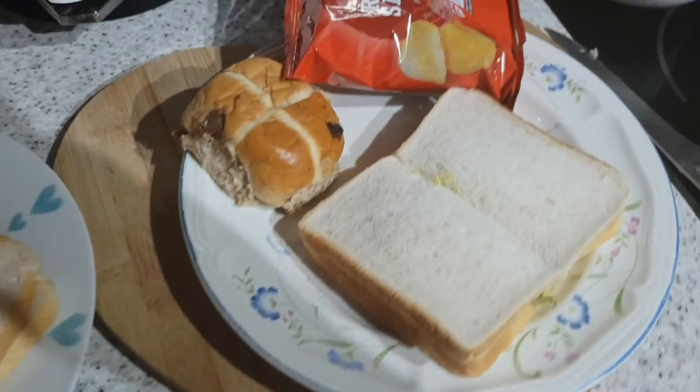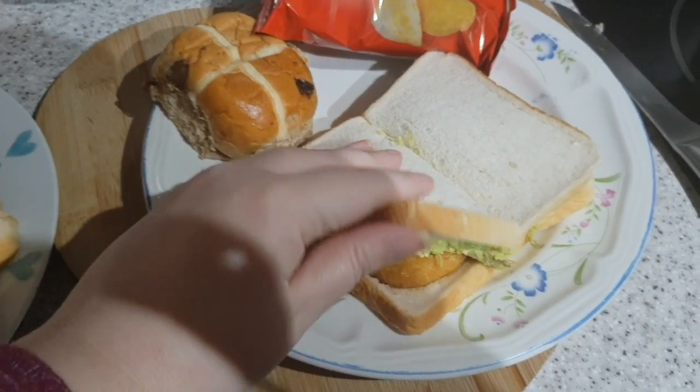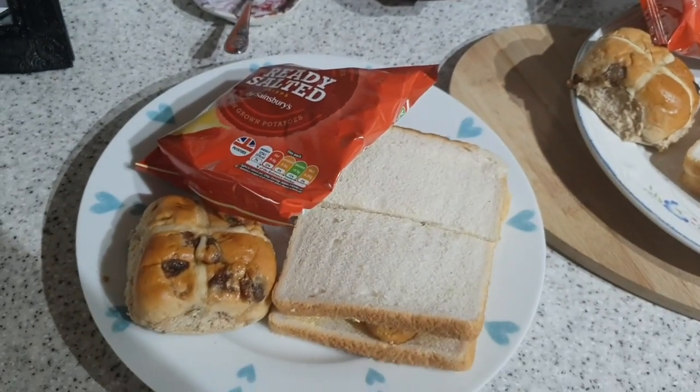It's lunchtime and today we are having hot chicken and avocado sandwiches, hot cross buns and ready-salted crisps.